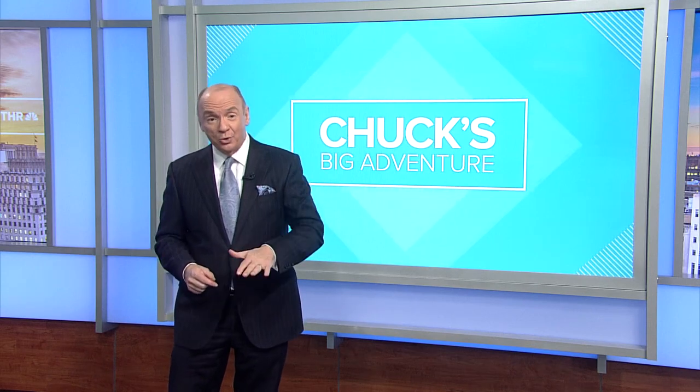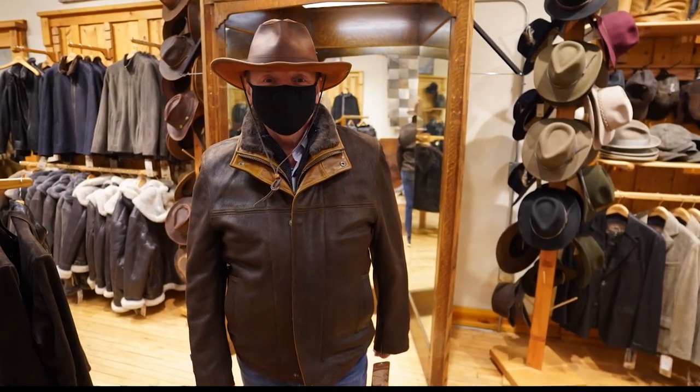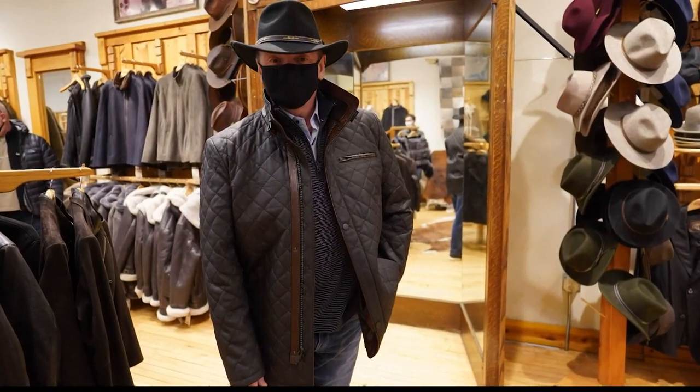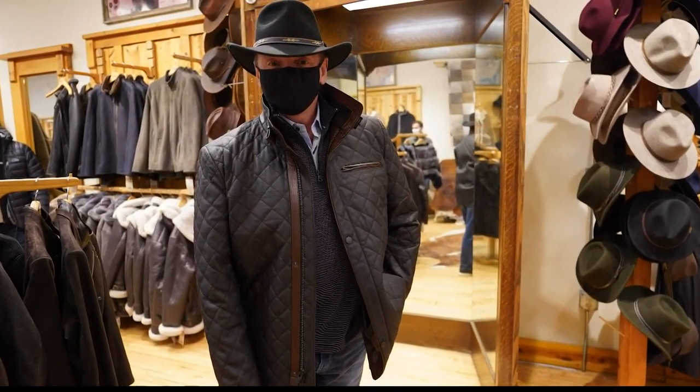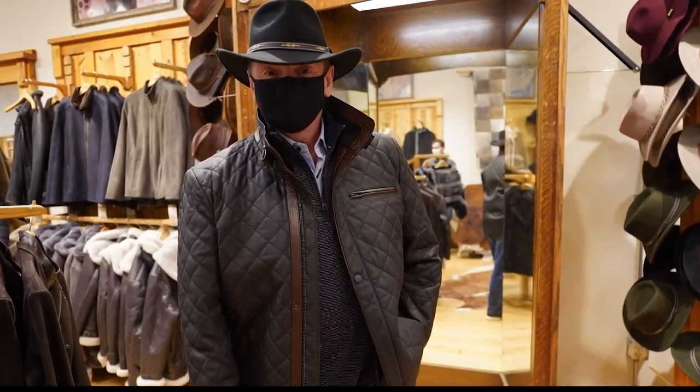I posted my looks on my social media asking you to vote. So here are the finalists: a brown leather jacket and a leather cowboy hat. The one next to it, people really liked — it's a quilted one with sheepskin and leather, and another cowboy hat.